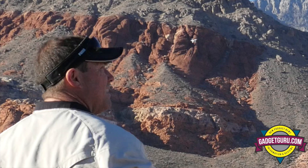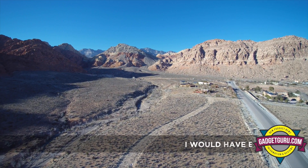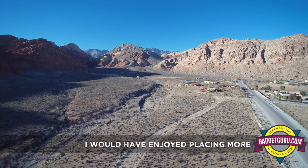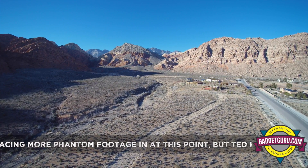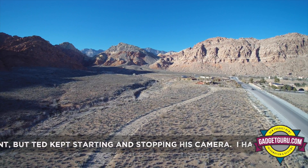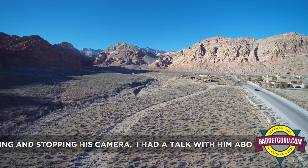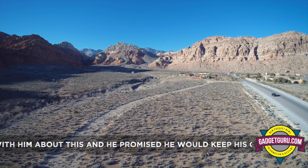We got a helicopter coming, so watch your altitude — get the helicopter in frame. Okay.